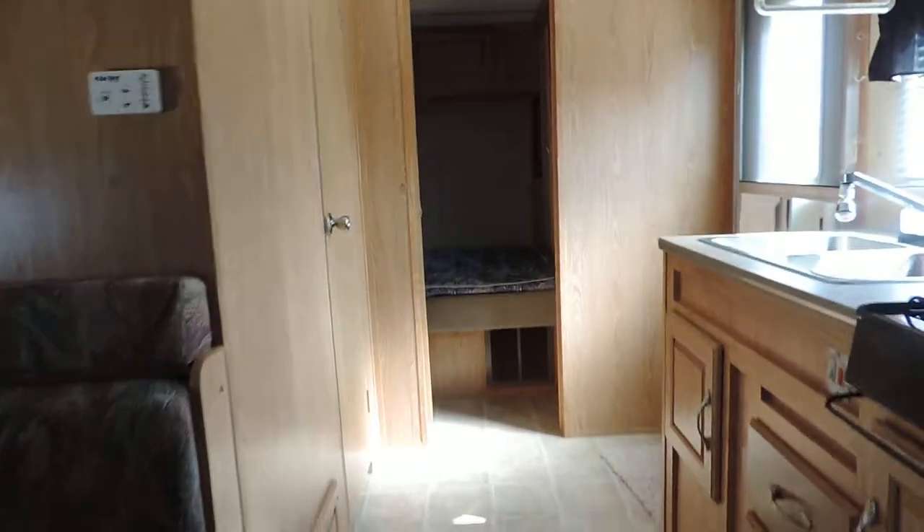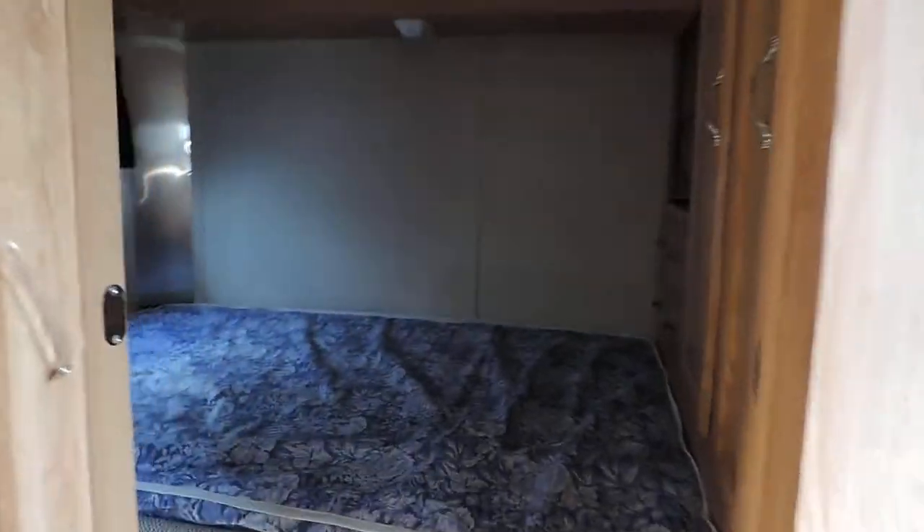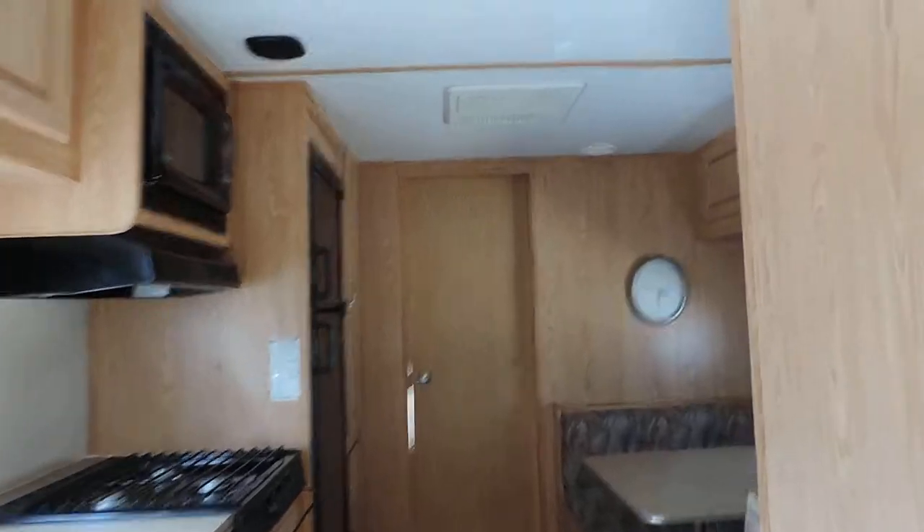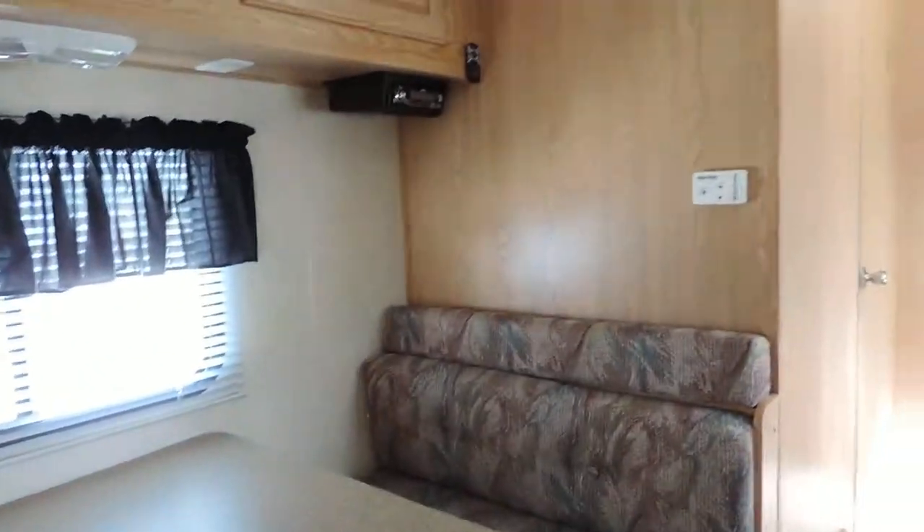No pets, smoke, or water damage. In the front is your queen sized bed, with front access as you walk right in through the door. Entertainment center here in the corner, place to hook up your TV. Nice big storage cabinets and overhead cabinets. Again, this unit is 33 feet in length, 7,400 pounds, so it is borderline half-ton towable.